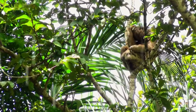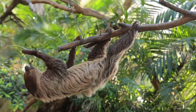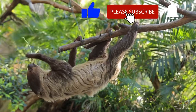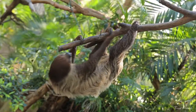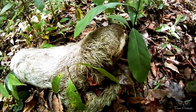Sloths are found in the tropical rainforests of South America and Central America, mostly hanging upside down in the trees. Sloths have a very low metabolism, and they move very slowly and deliberately. Their name literally means laziness. The slowness of their movement helps them avoid detection by predators such as cats and hawks.